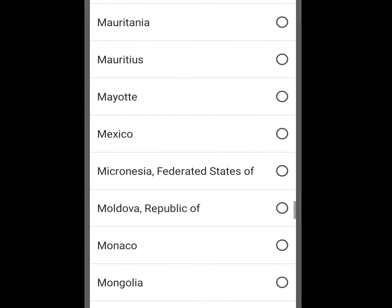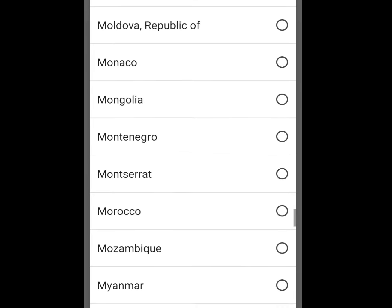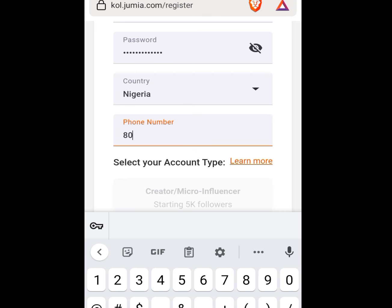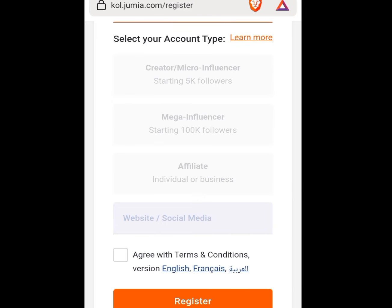I'm a Nigerian so let me tap Nigeria. Now write your phone number. Under the website/social media field, that is where you are going to add your link — your website link or your social media link. If you are done inputting your Facebook profile link — if you don't have a website, go to your Facebook profile.